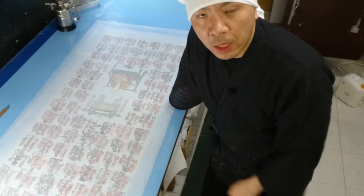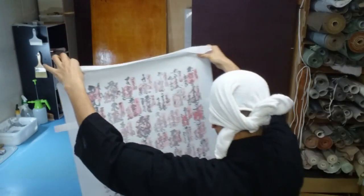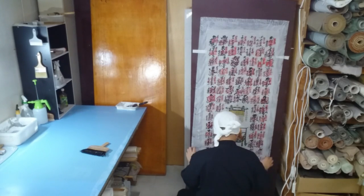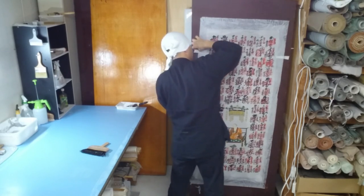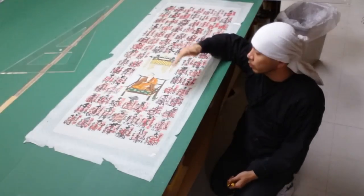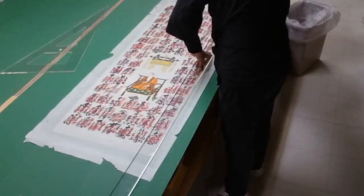Once the backing is done, we move on to a process called Kari Bari — temporary sticking — where we temporarily attach the artwork to a board to let it dry. The temporary sticking is done, and here's the artwork after taking it off the board. Now I'll trim the excess parts of the artwork into a rectangle and cut the fabric to fit the size of the piece.